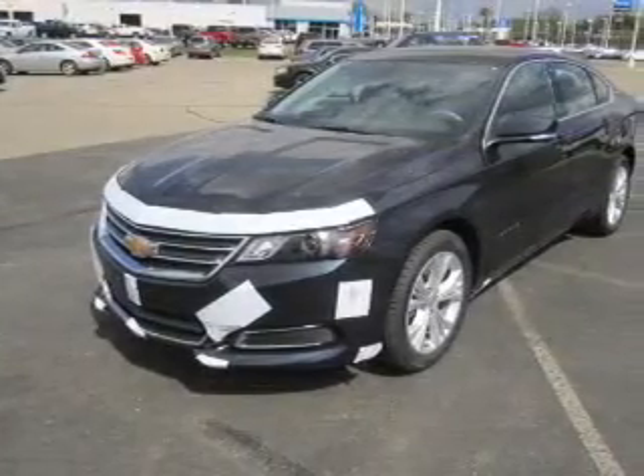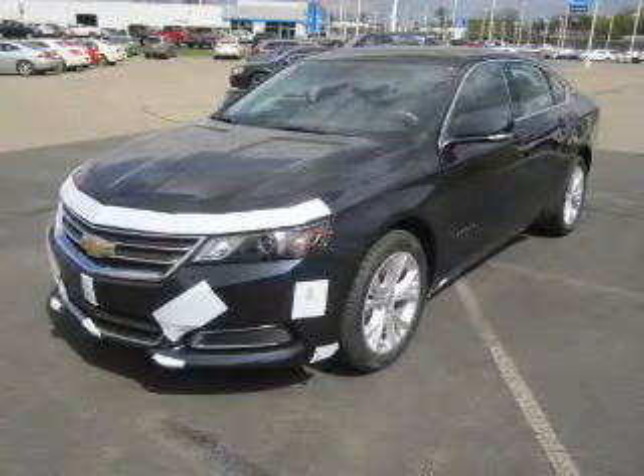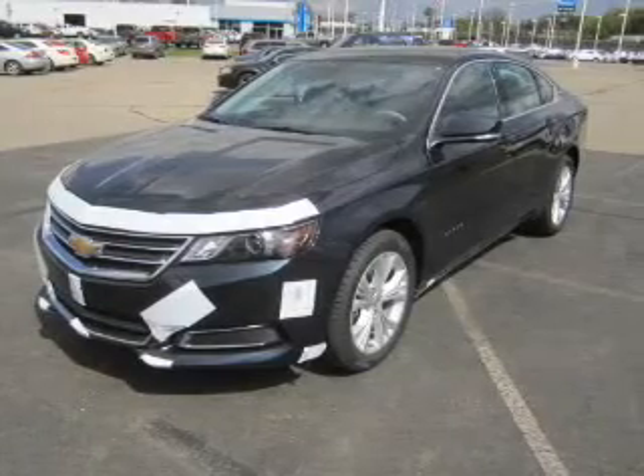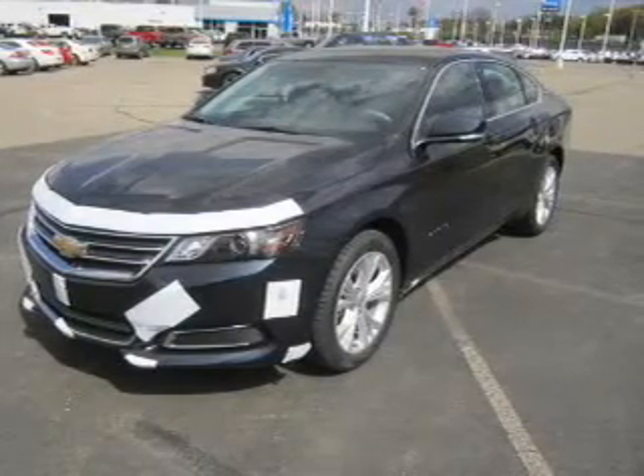Premium wheels give a more luxurious look. The anti-lock braking system will help deliver you safely to your destination. He's always hot and she's always cold — solve this problem while driving with dual temperature controls.